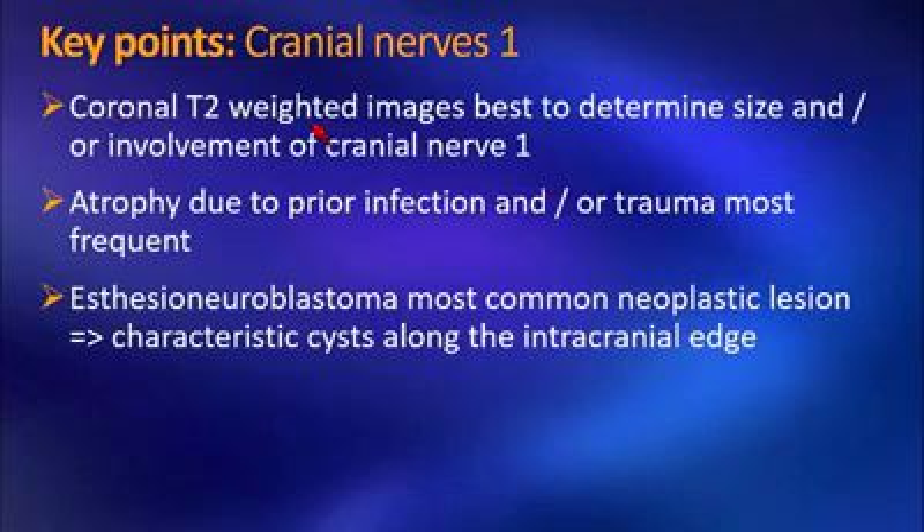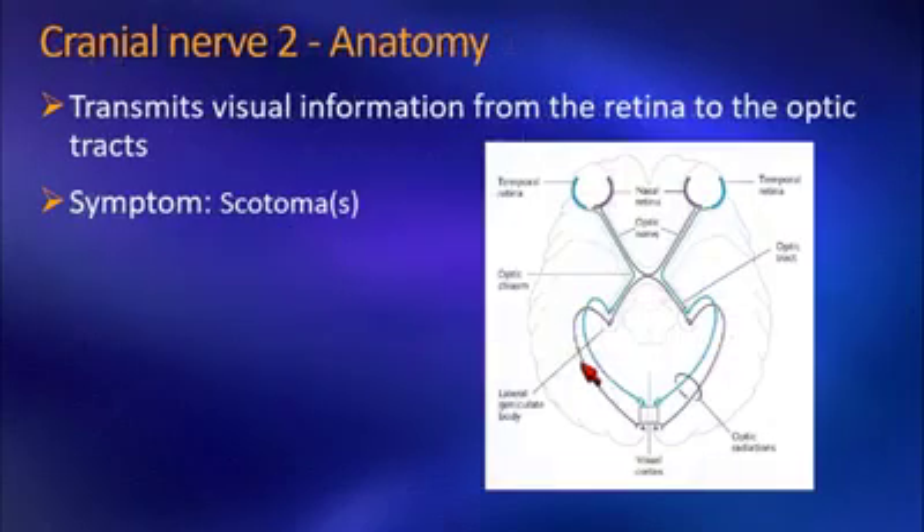Key points for cranial nerve 1: coronal T2-weighted images are your best tool — here you can best determine the size of the olfactory bulbs or identify involvement of cranial nerve 1, as demonstrated in cases with a large nasal cavity mass extending intracranially. You often see atrophy, which can be due to prior infection or post-traumatic disorders. And last but not least, occasionally you will see esthesioneuroblastoma as the most common primary neoplasm of the olfactory bulb — in those cases, you characteristically see cysts along the intracranial edge.